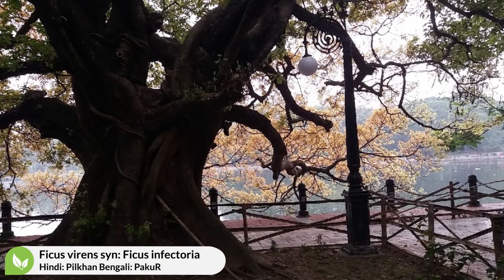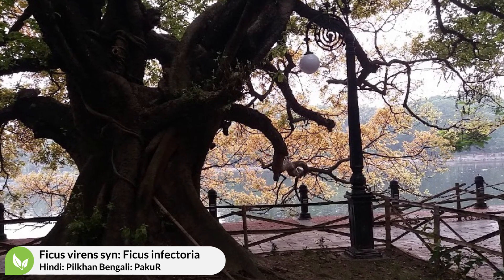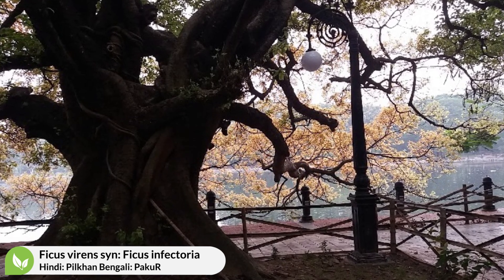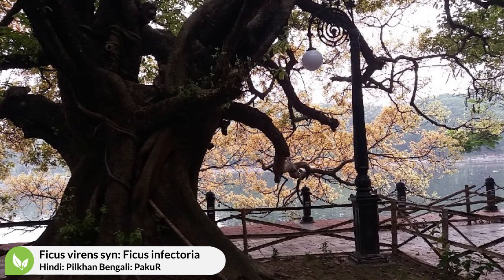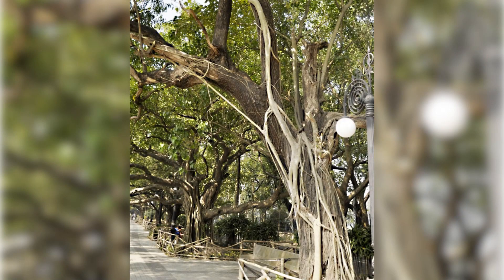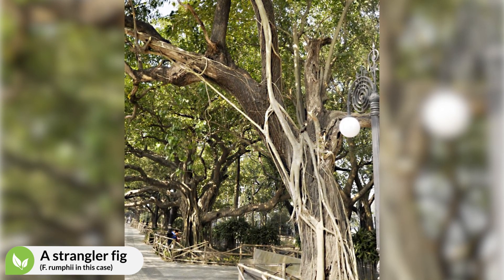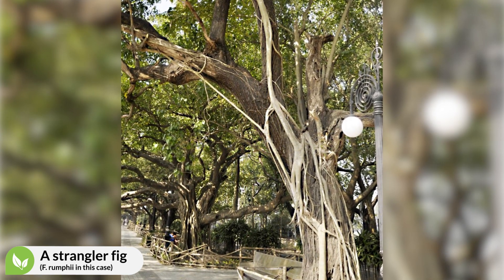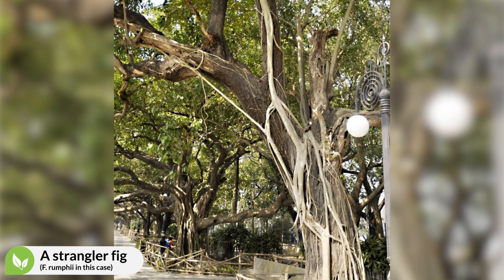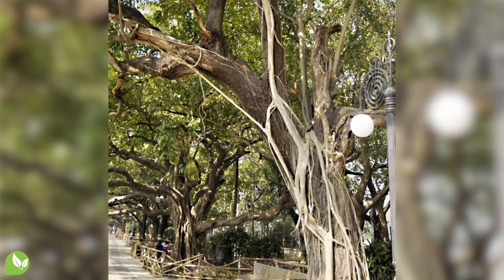Pilkhan or Pakur is a handsome, quick-growing tree with a dense crown of shining foliage, spreading branches, and a short trunk that is often knobby and irregular, like people. Like people or banyan, Pilkhan is a strangler fig. Strangler figs usually begin their life on another tree. Over time, it establishes its roots to the soil and strangulates the host tree.